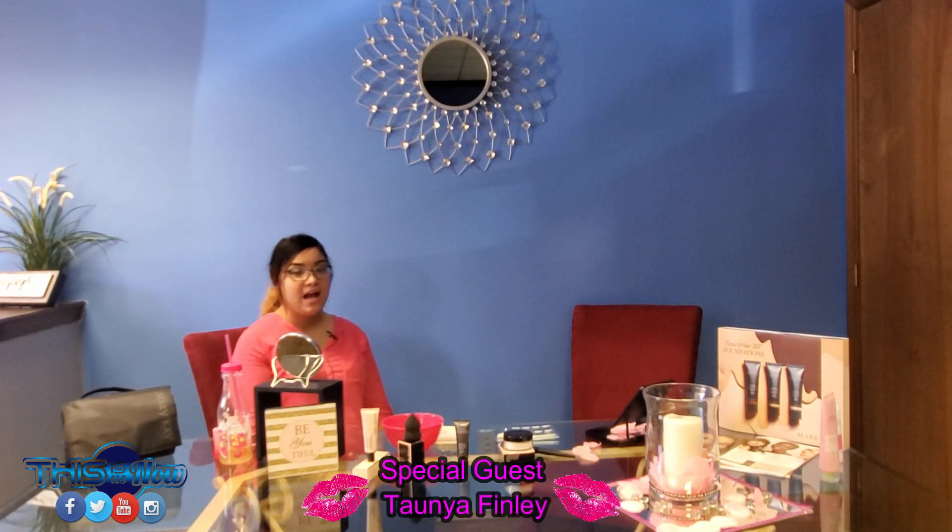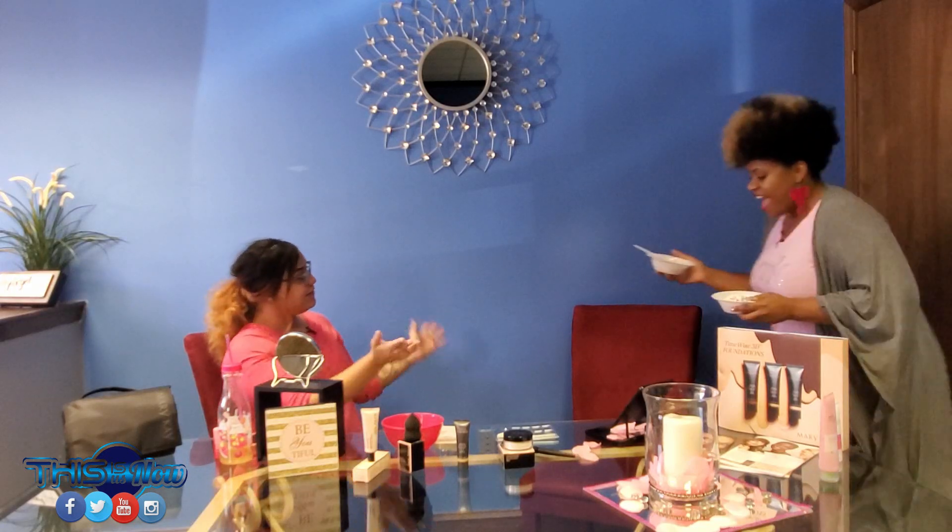Hello guys! Welcome back to Catherine's Corner with This Is Us Now. Today we're going to talk about some Mary Kay products, and to help me with that I have my dearest girl Tanya. I'm here!